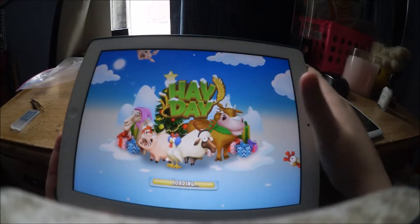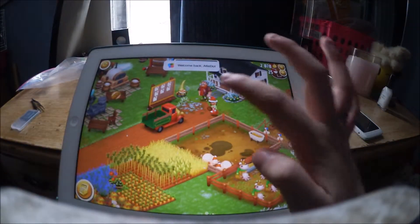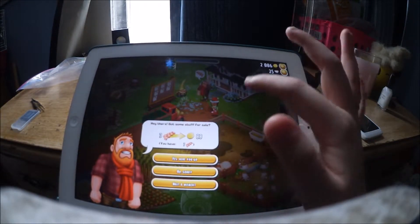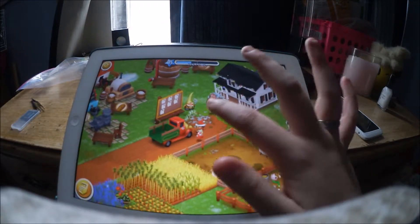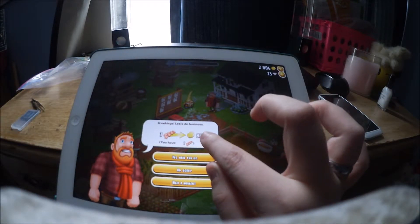As you can probably tell, this is Hay Day. I really enjoy this game. You can have three weeks.